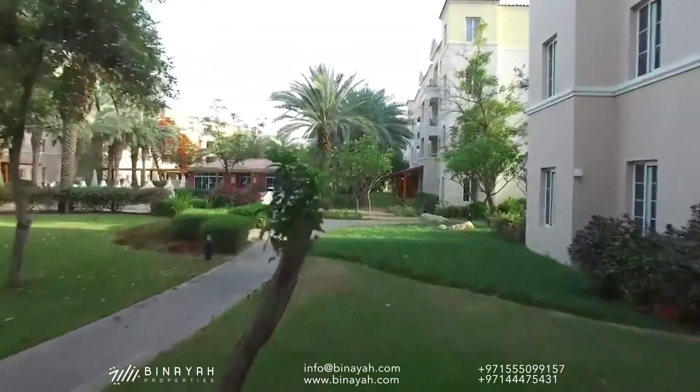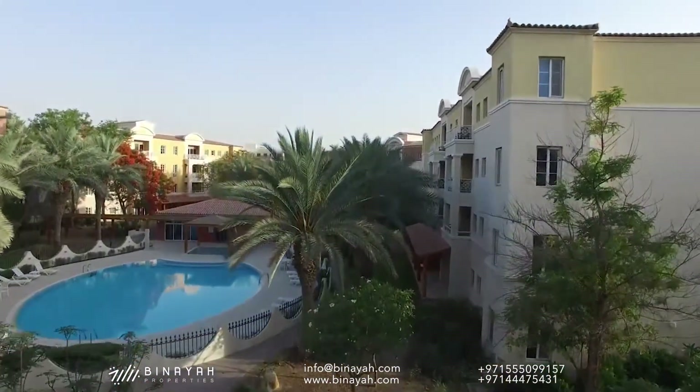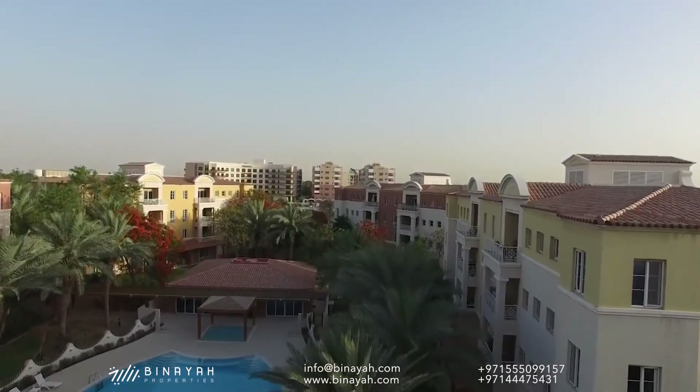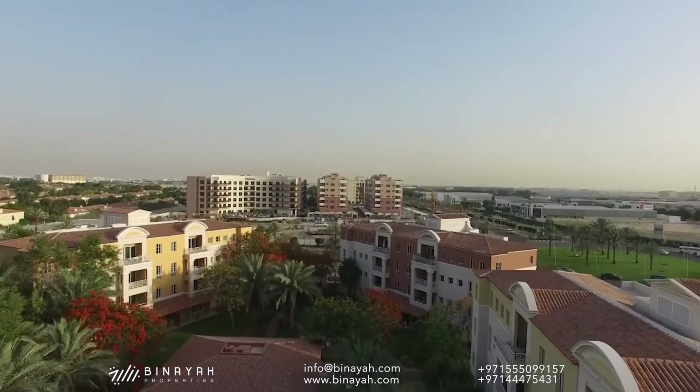The residential options in Green Community Dubai are diverse and cater to various needs and preferences. It offers a mix of apartments, townhouses, and villas, each showcasing elegant and contemporary designs that blend seamlessly with the surrounding nature.